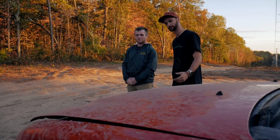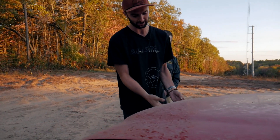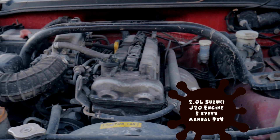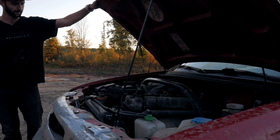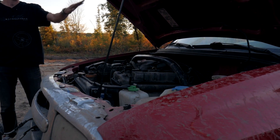So Rusty, what have you done to this thing, or what are some cool facts about this Tracker? The main thing is that not a lot of this is actually Chevy stuff. Under the hood it's not a Chevy engine but a Suzuki JA20 from the factory — a 2.0 liter four-cylinder mated to a five-speed transmission, which is also from Suzuki.